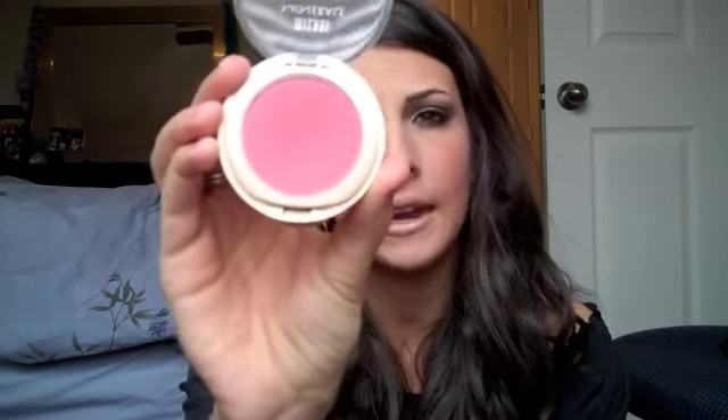Next is blush. I've been so into this color — this is My Tie by Milani. It's a drugstore blush and I've been reaching for it a lot. It's not too in-your-face pink, but it's just enough to give you a flush of color. That is my main blush.